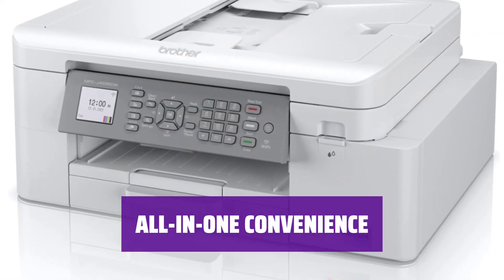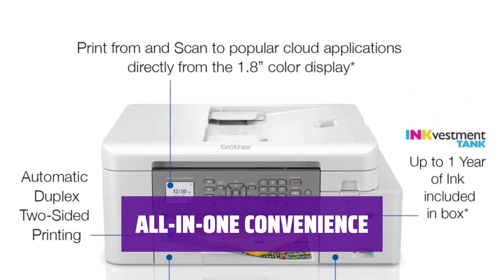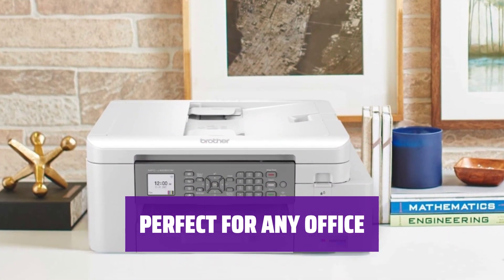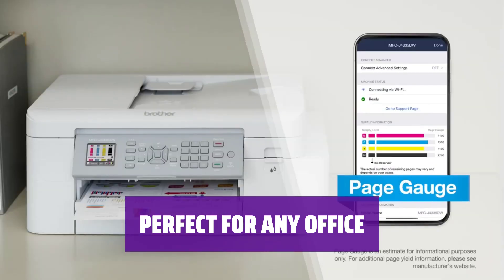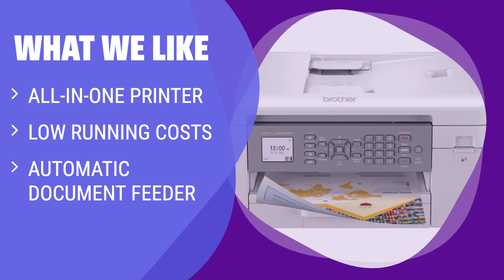Get all the capabilities you need in one small machine. Whether you're working in a small or home office, the Brother MFC-J4335DW is sure to fit in both metaphorically and physically. It's a versatile and efficient choice for all your printing needs. For a versatile all-in-one printer with low running costs and high-quality text and graphics, the MFC-J4335DW is an excellent option, perfect for small or home offices that need a reliable printer for everyday tasks.